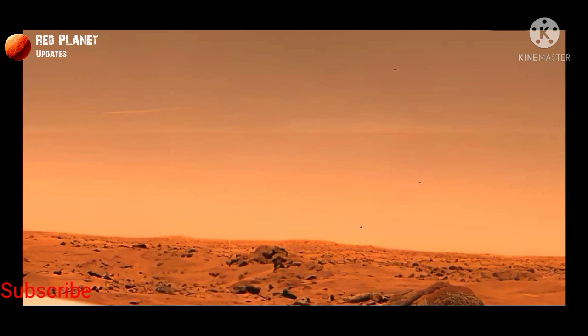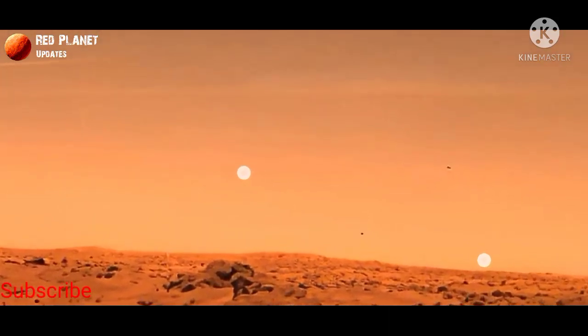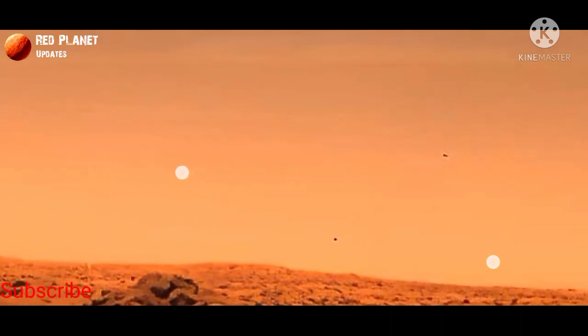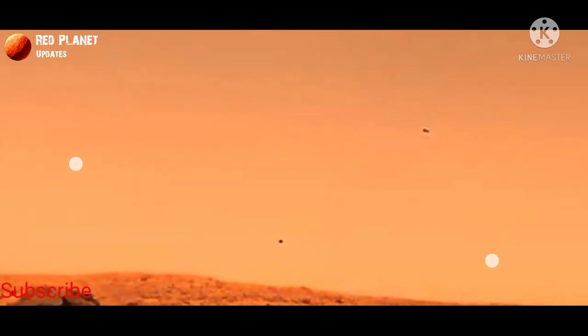Hi friends, welcome to my YouTube channel Raid Planet Updates. If you are new on my channel, please subscribe and hit the bell icon, and please like and share this video. After watching this video, please share your feedback in the comment box.